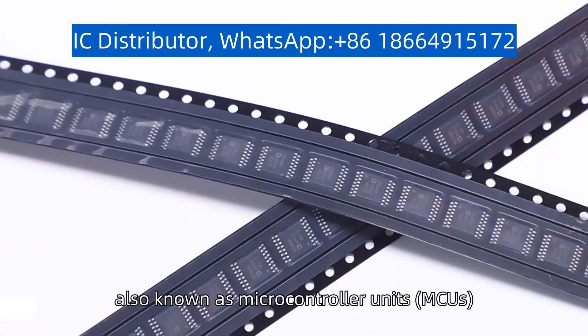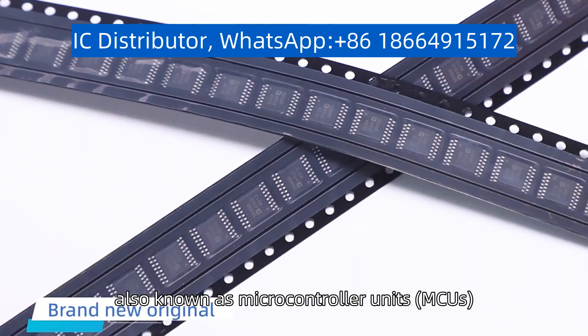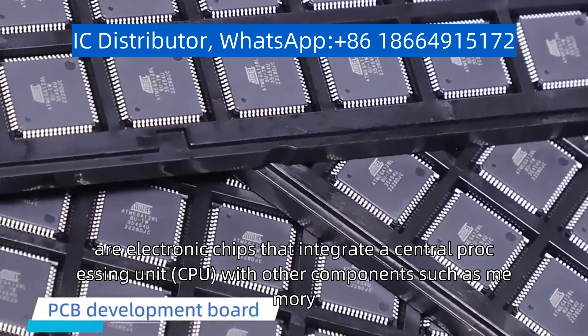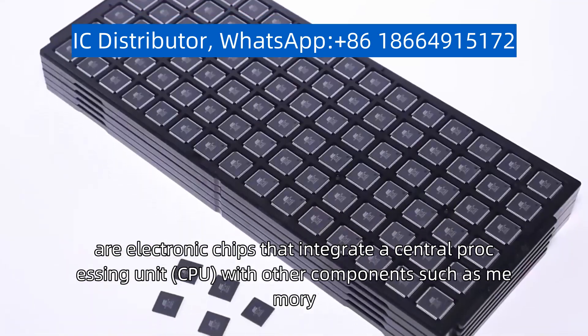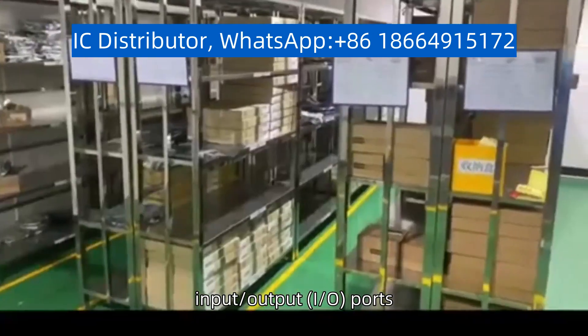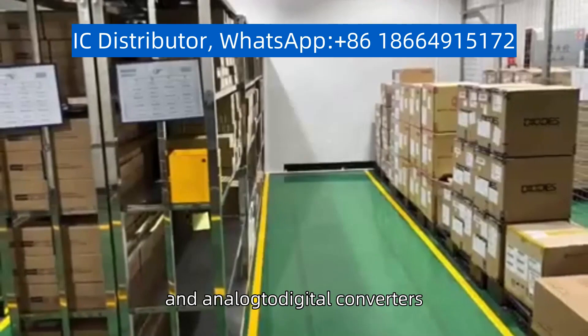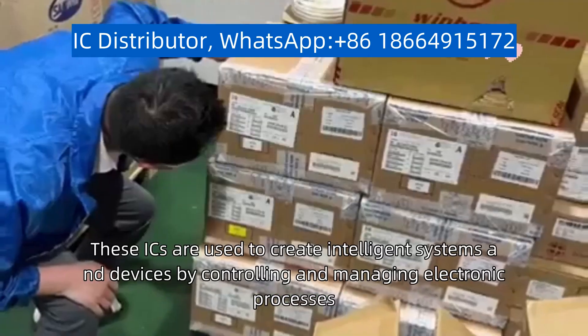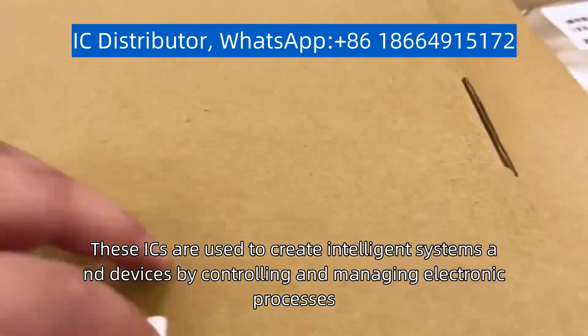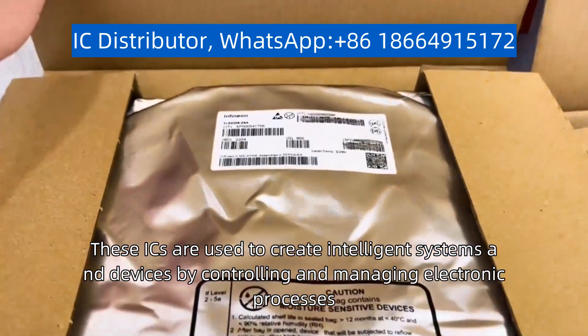Development ICs, also known as microcontroller units (MCUs), are electronic chips that integrate a central processing unit (CPU) with other components such as memory, input/output (I/O) ports, and analog to digital converters. These ICs are used to create intelligent systems and devices by controlling and managing electronic processes.